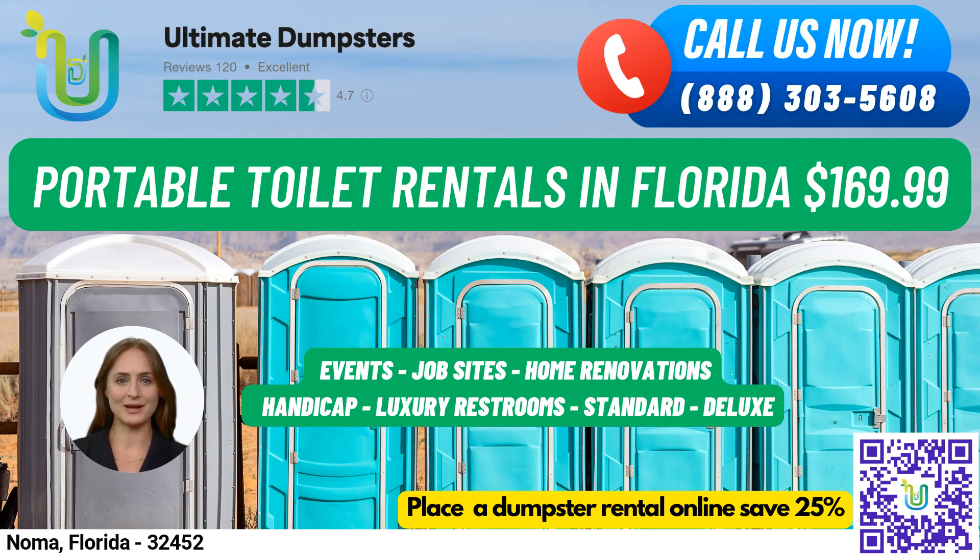When you rent a portable toilet from us, you can choose from several types depending on your needs. Our standard portable toilets are the most basic and popular type, with a toilet seat, a holding tank, and a door that can be locked from the inside. For added features, our deluxe portable toilets come with a sink, paper towel dispenser, and soap dispenser. Our flushable portable toilets have a flushing mechanism that uses fresh water or chemicals to help flush the waste into the holding tank.